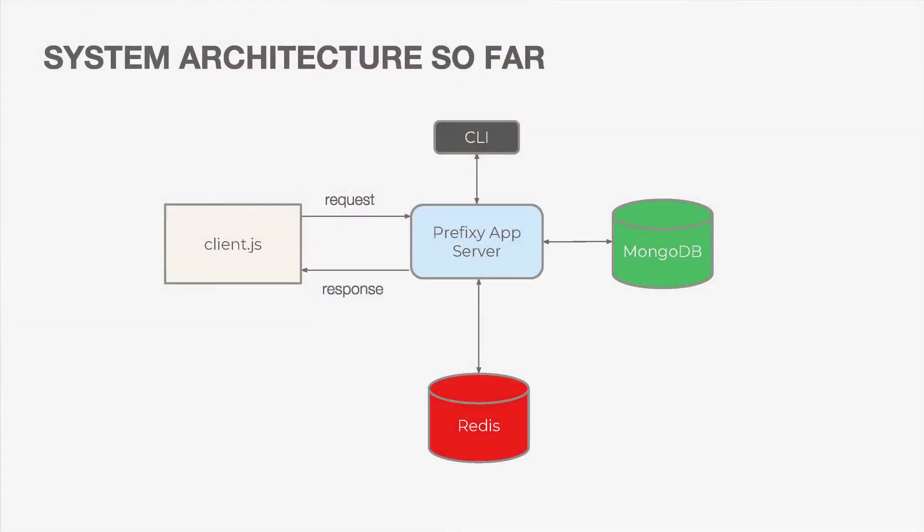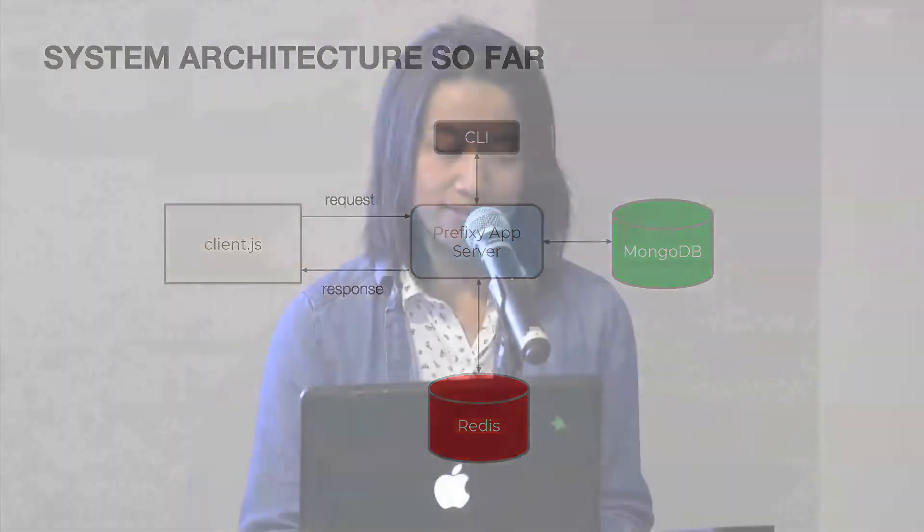Our system architecture has a Prefixi app server that handles talking to both Redis and MongoDB. It also comes with a command-line interface used mainly for admin tasks such as mass imports of data or testing, and we wrote client-side scripts that communicate with the Prefixi app server.